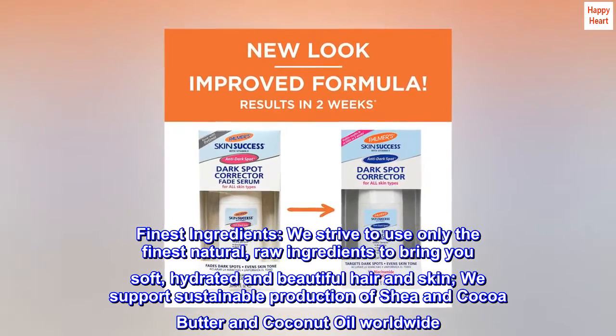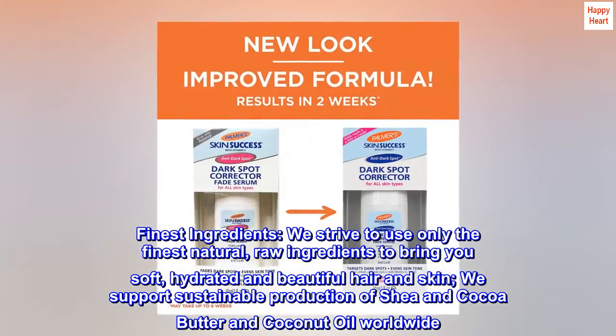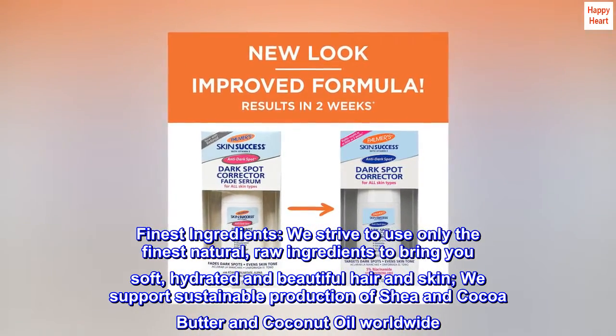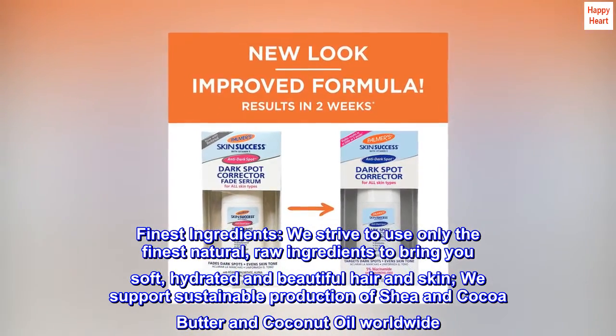Finest Ingredients. We strive to use only the finest natural, raw ingredients to bring you soft, hydrated and beautiful hair and skin. We support sustainable production of shea and cocoa butter and coconut oil worldwide.